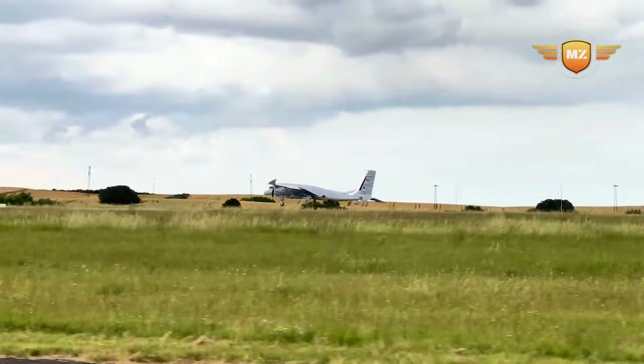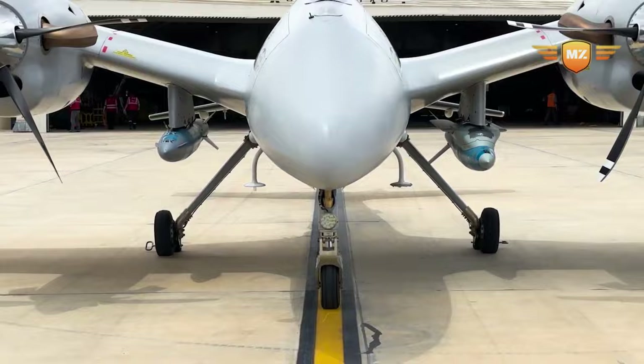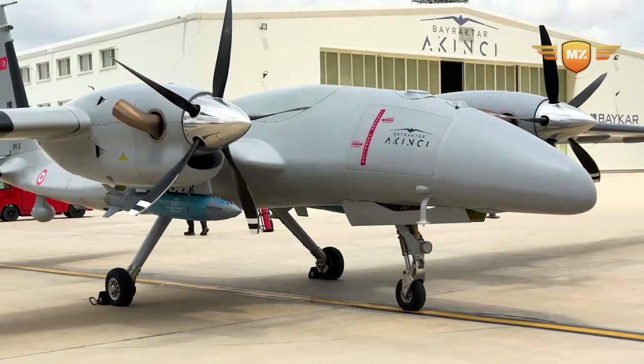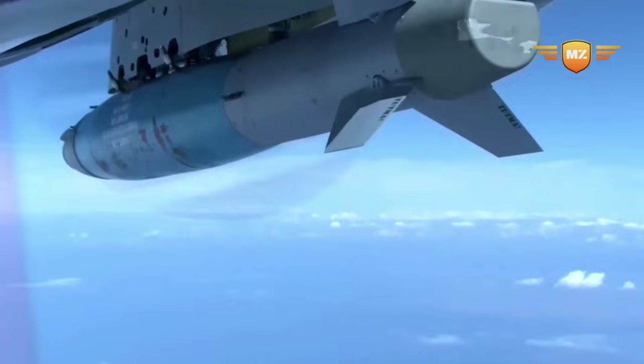People first got a sneak peek of the Akıncı drone in June 2018, and it was shown to everyone at the Teknofest Aviation, Space and Technology Festival in September 2019 — like showing off your cool new toy to your friends.